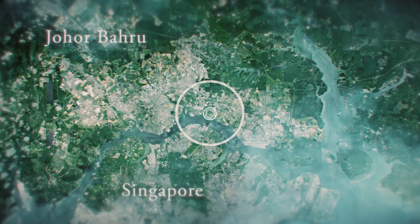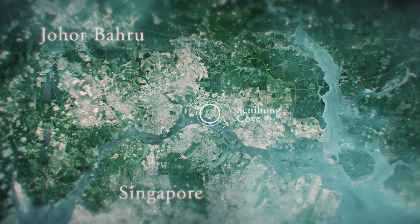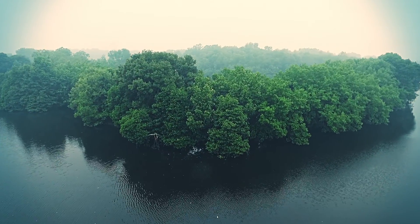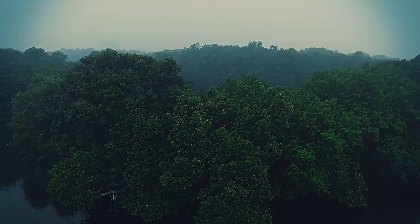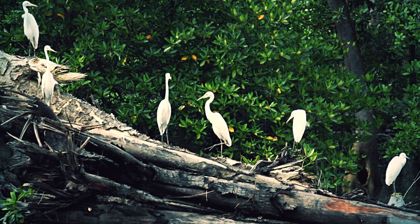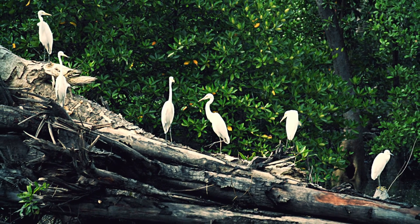Sunibong Cove, a prime location of Iskandar Johor, is a living paradise surrounded by nature, located at the river mouth of Lunchu River. Its surroundings is truly an ecotourism asset with great plant and animal biodiversity.